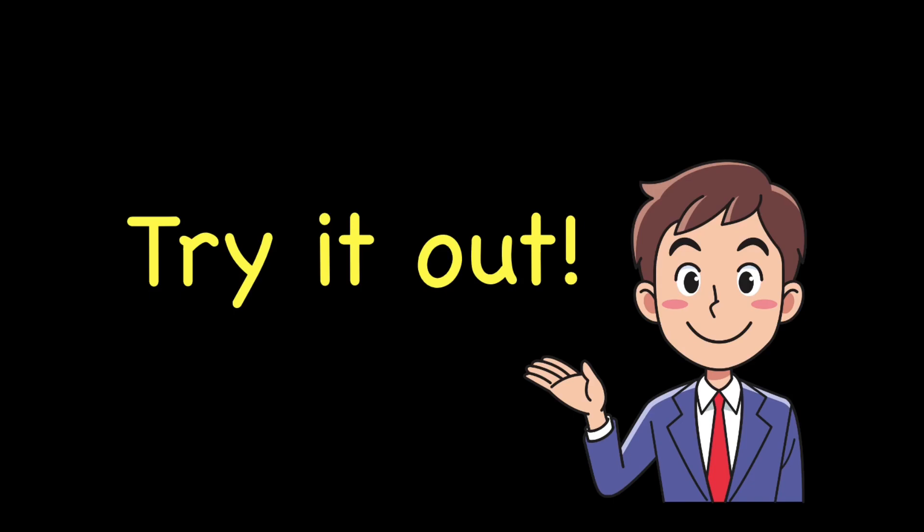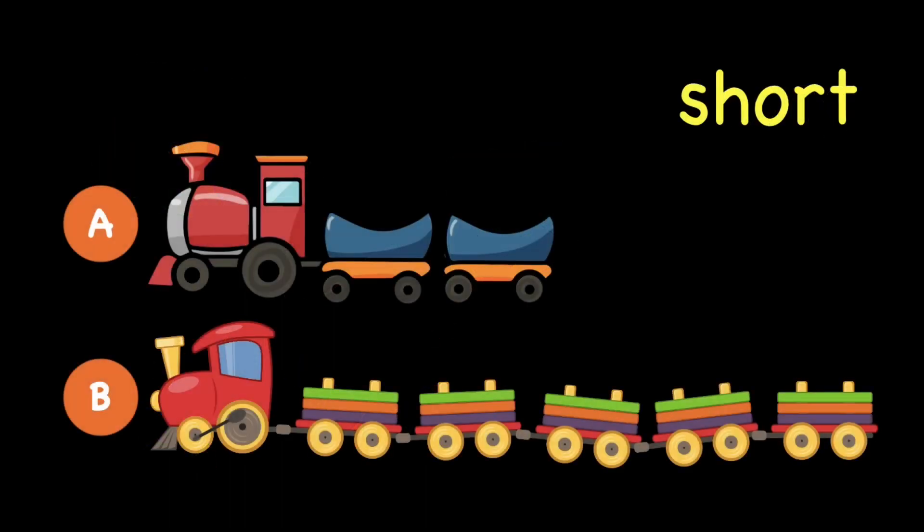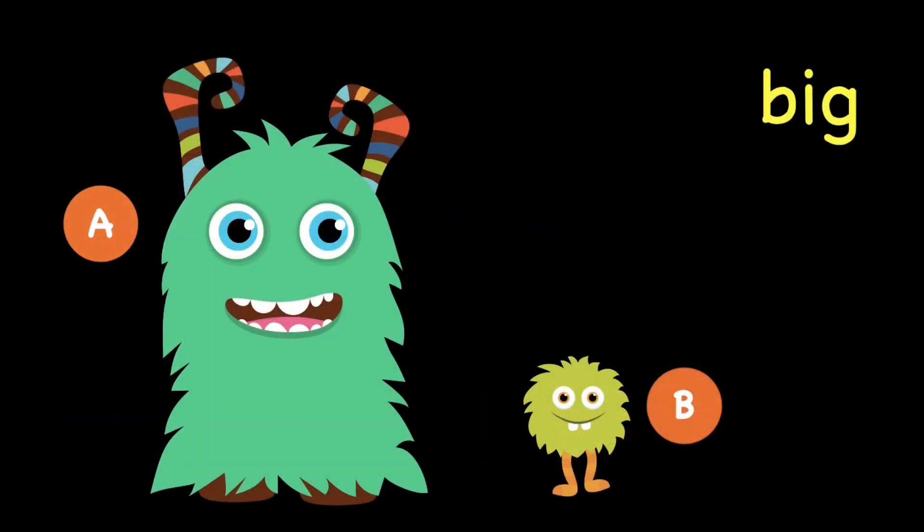Now, we are going to try this out. Can you tell Mr. Pui which one is long? A or B? Correct, it's B. Which one is short? A or B? The answer is A. Correct. Number 3, which monster is big? A or B? Correct, it's A.